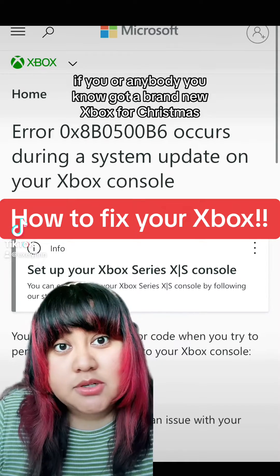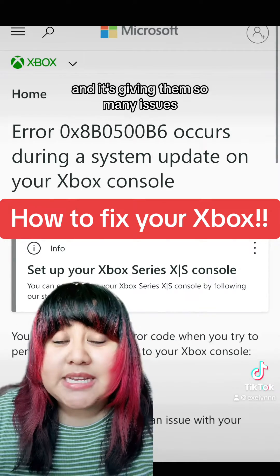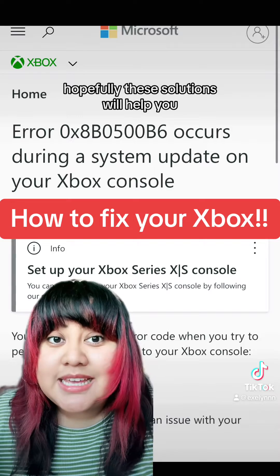If you or anybody you know got a brand new Xbox for Christmas, took it out of the box, tried setting it up and it's giving them so many issues, hopefully these solutions will help you.